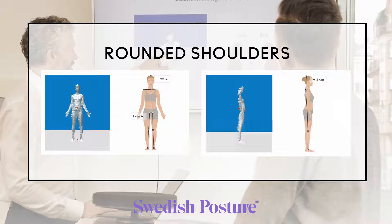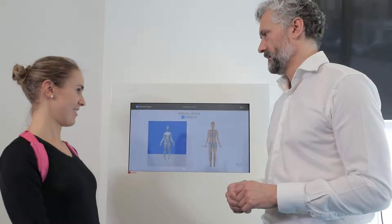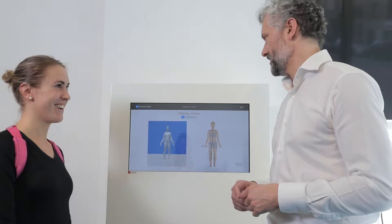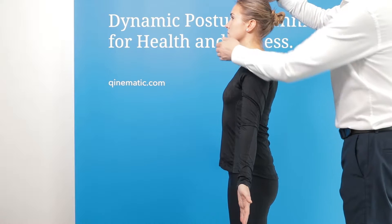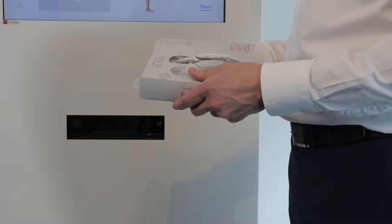Posture type: rounded shoulders. Madeline is a young lady who is quite athletic, but she has a sedentary office job, and she is concerned about her posture. We wanted to see what effect the Posture Flexi had on her posture.